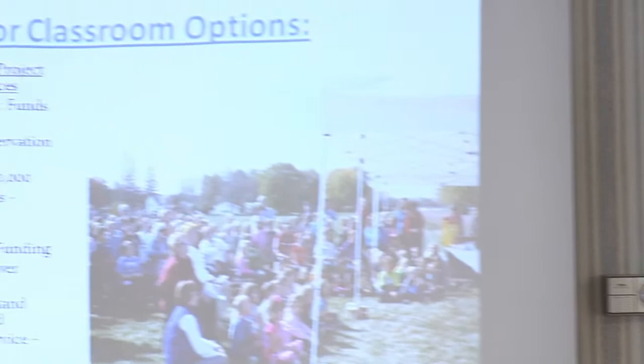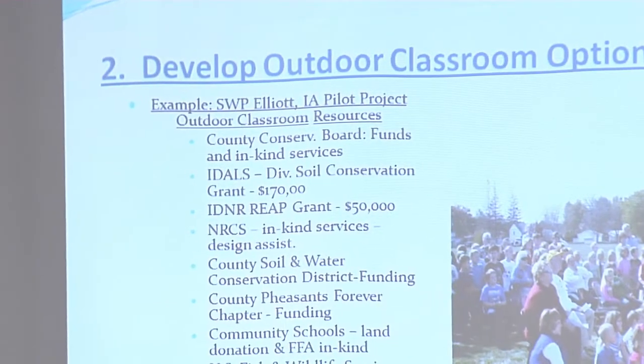Becky Ortman coordinates the DNR source water protection program. She helps cities put together their local source water protection planning team and provides team support throughout the project to its completion and beyond if needed.